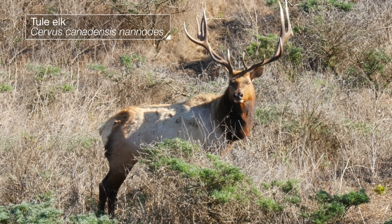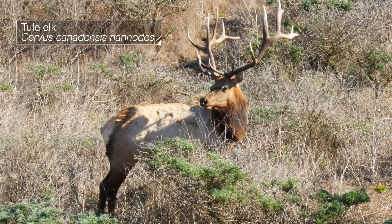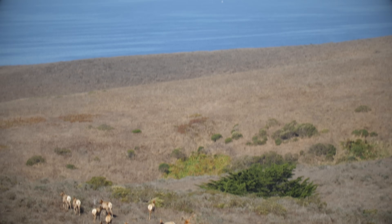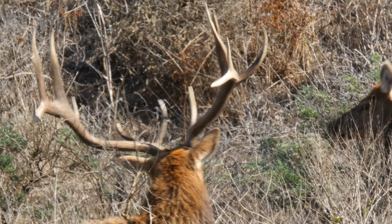What we've got here is a tule elk. This one is an alpha bull. He lives on the Northern California coast. And like other alphas, he's got a harem — a group of females, known as cows, that he's trying to keep all to himself.